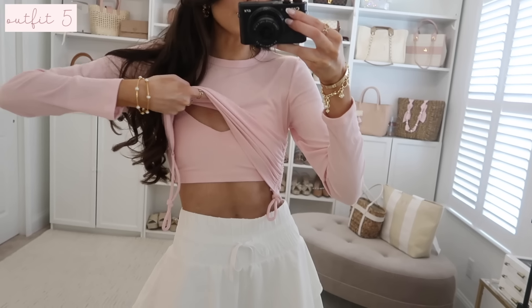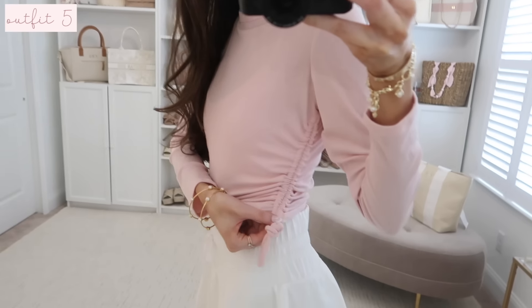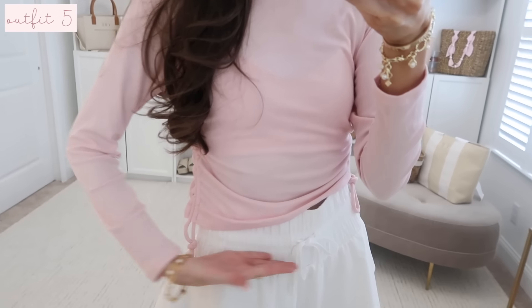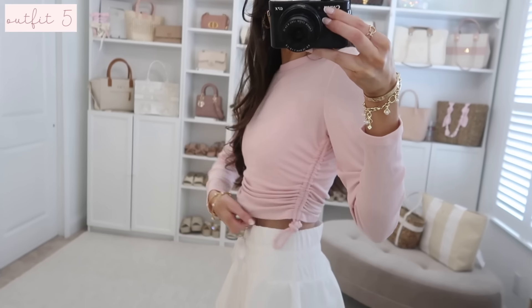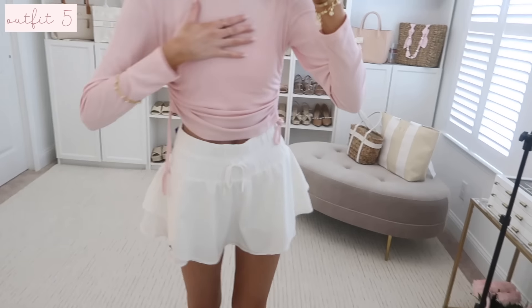This cinch waist top I styled over the sports bra with the tennis skirt — it's so pretty. You can pull it down for a longer look at the waistline, or cinch it up to make it a crop top. It's so buttery soft and ribbed. I love that versatility.